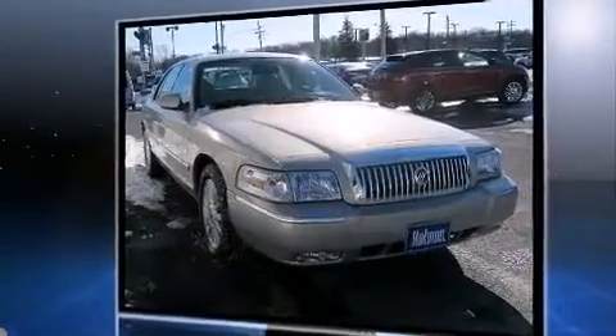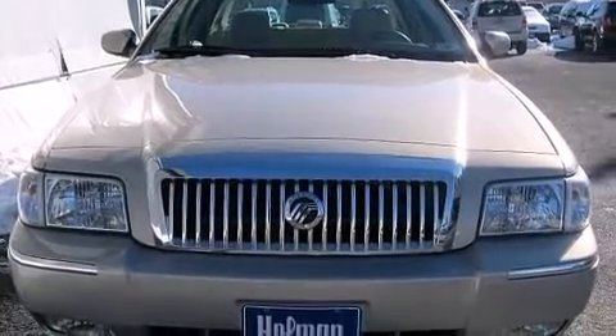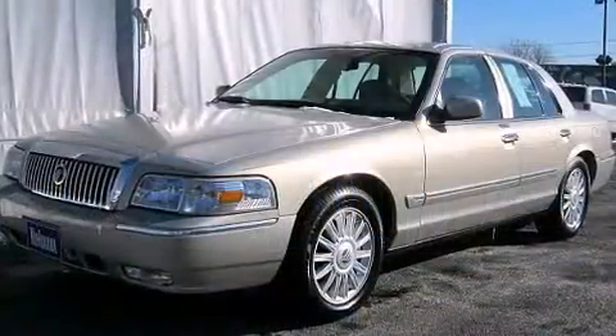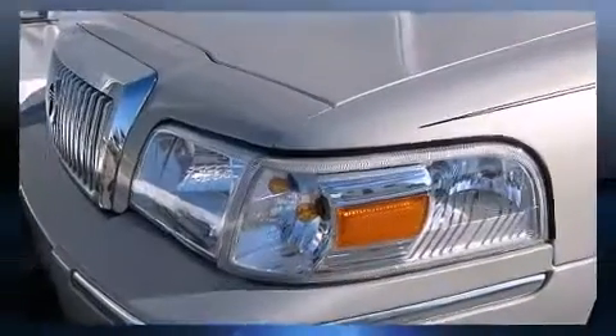It includes leather upholstery, front and rear cup holders, a built-in garage door transmitter, an automatic dimming rear-view mirror, a front bench seat, adjustable pedals, and power front seats.